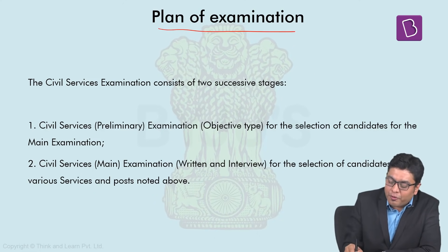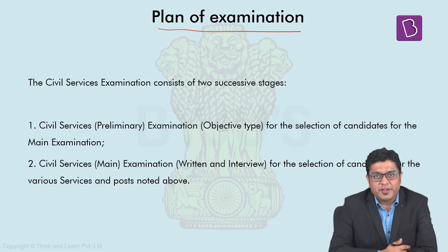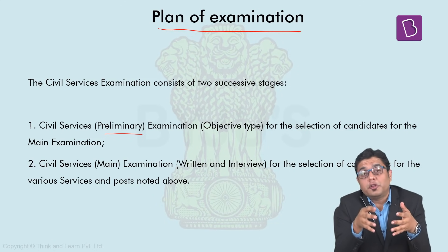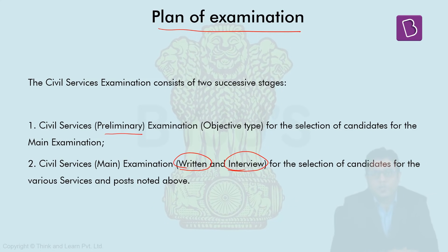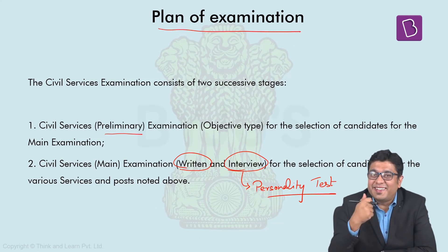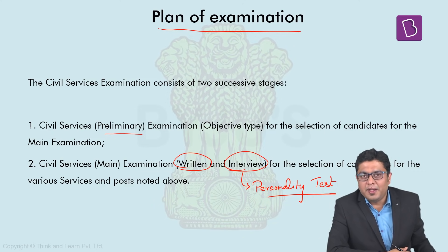When we talk about the plan of examination, the notification helps us understand how this examination is conducted. This examination of civil services is conducted in two stages. The first stage is the prelims examination, which is typically held to select candidates who shall appear for the mains examination. The mains examination is classified into two parts: the written portion and the interview, also referred to as the personality test. Prelims examination is purely for qualification purposes, and its marks are not counted in the final merit list.